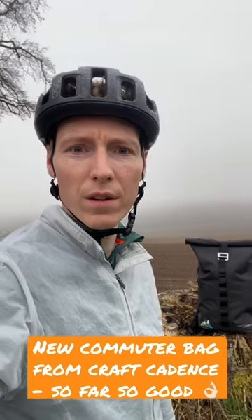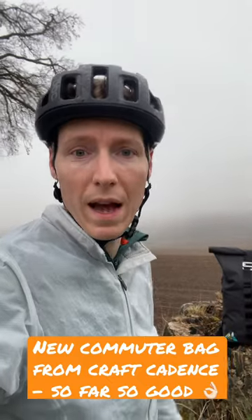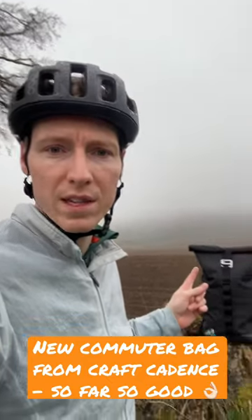Welcome to another spring morning in Scotland. Obviously, the sun is somewhere. However, the point of this video is this bag right here.